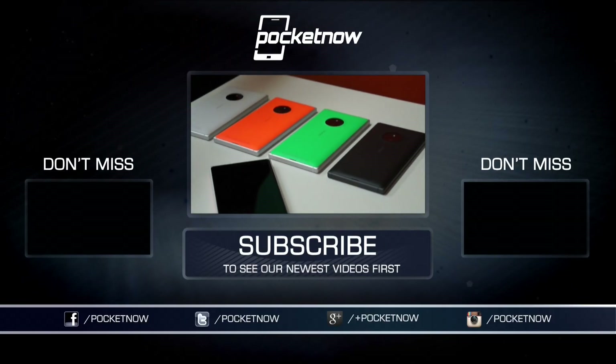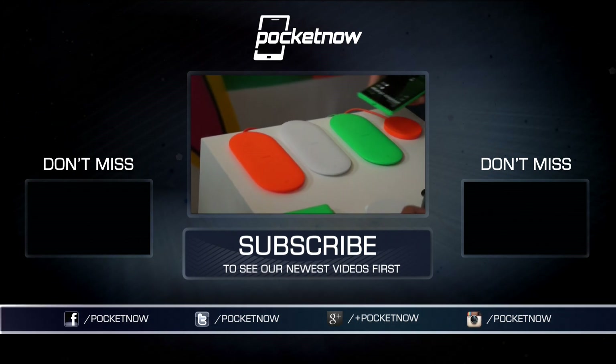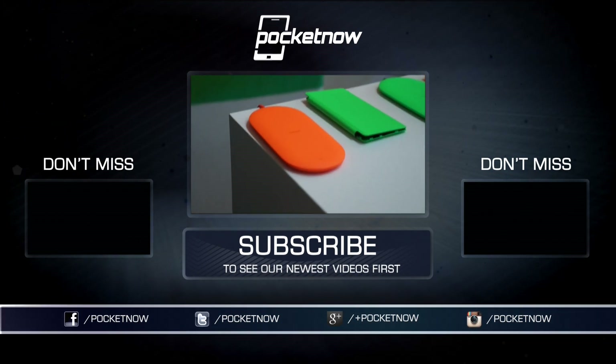Thanks for watching, folks, and stay tuned for more IFA coverage from the ground here in Berlin, right here on the Pocketnow channel. I'm Taylor Martin, Casper Tech on Twitter, and I will see you next time.